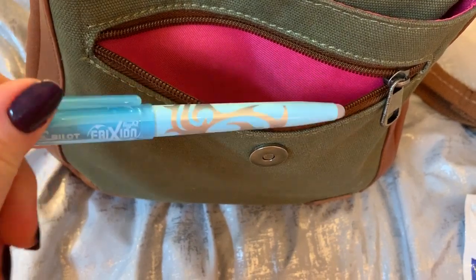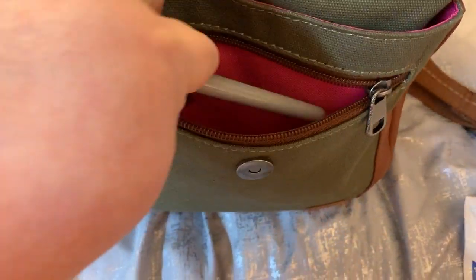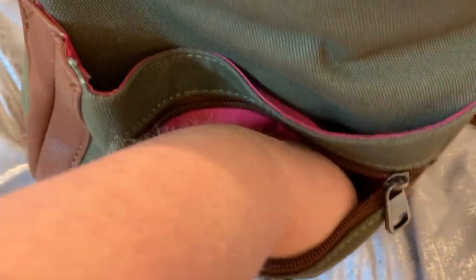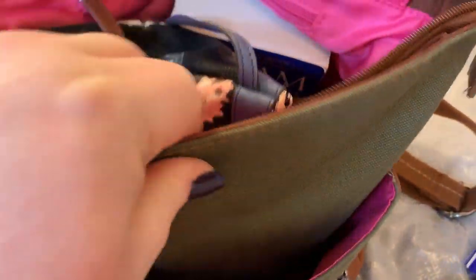In this pocket I have some pumpkin latte hand sanitizer, a highlighter, an ink pen with my initial on it, and my Lip Smacker.